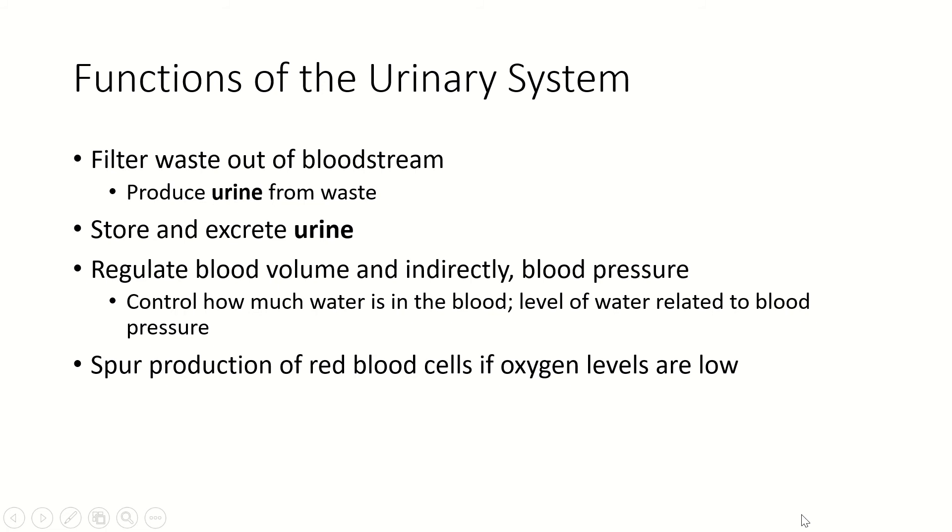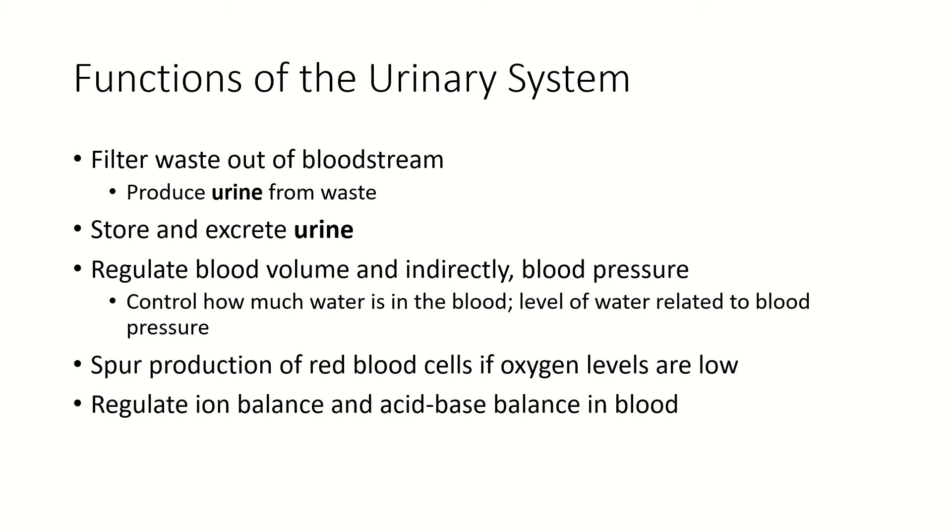The kidneys are also going to produce hormones that spur the production of red blood cells if oxygen levels are low, so they're constantly measuring oxygen levels. They are also going to regulate ion balance and maintain the pH balance in the blood. The pH balance also involves the respiratory system, which you'll talk more about in physiology. In this class, what you need to know is that the kidneys can remove excess ions — hydrogen ions, hydroxide ions, or any other ions — to maintain the blood pH within a very narrow healthy range.